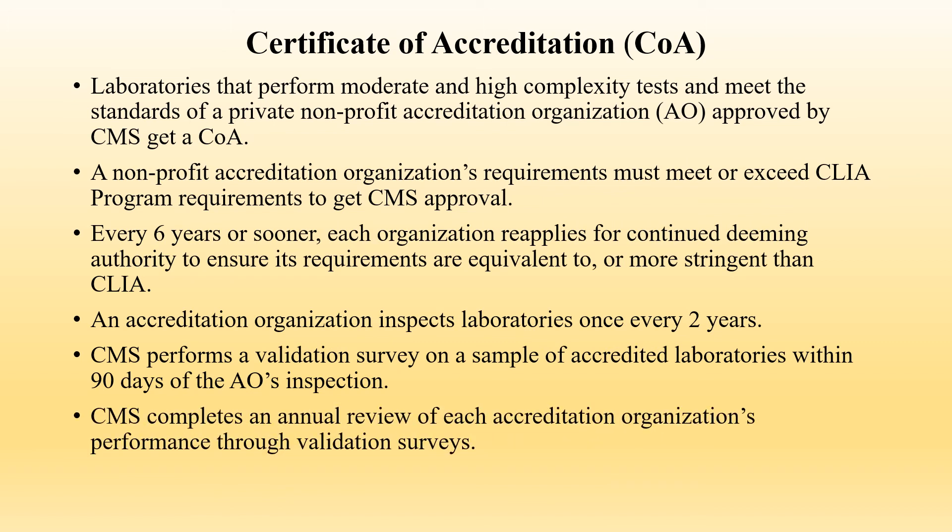The Certificate of Accreditation, or COA: Laboratories that perform moderate and high complexity tests and meet the standards of a private nonprofit accreditation organization, or AO, approved by CMS receive a Certificate of Accreditation. A nonprofit accreditation organization's requirements must meet or exceed CLIA program requirements to receive CMS approval. Every six years or sooner, each organization reapplies for continued deeming authority to ensure its requirements are equivalent to or more stringent than CLIA. An accreditation organization inspects laboratories once every two years. CMS performs a validation survey on a sample of accredited laboratories within 90 days of the accreditation organization's inspection and completes an annual review of each accreditation organization's performance.